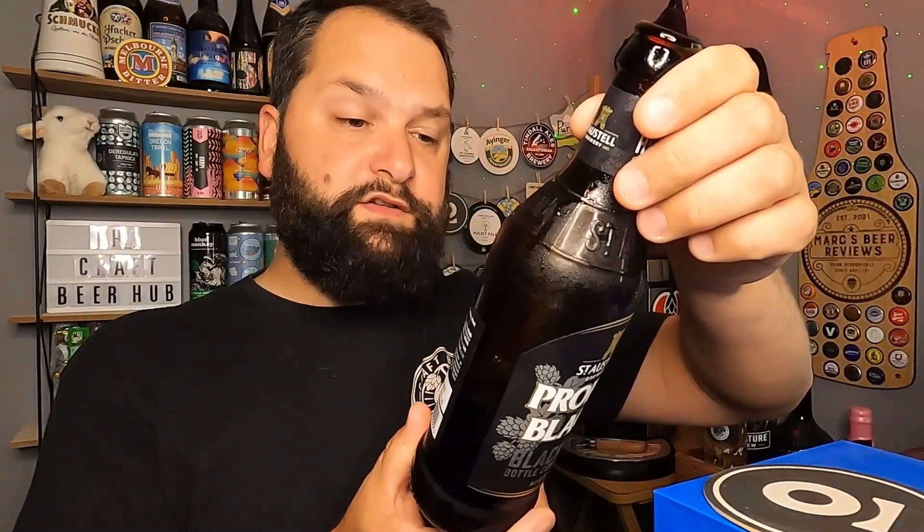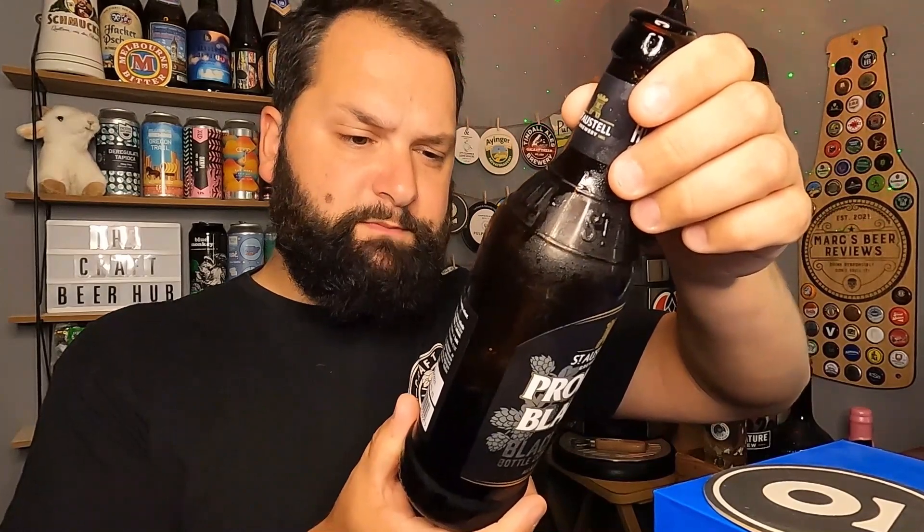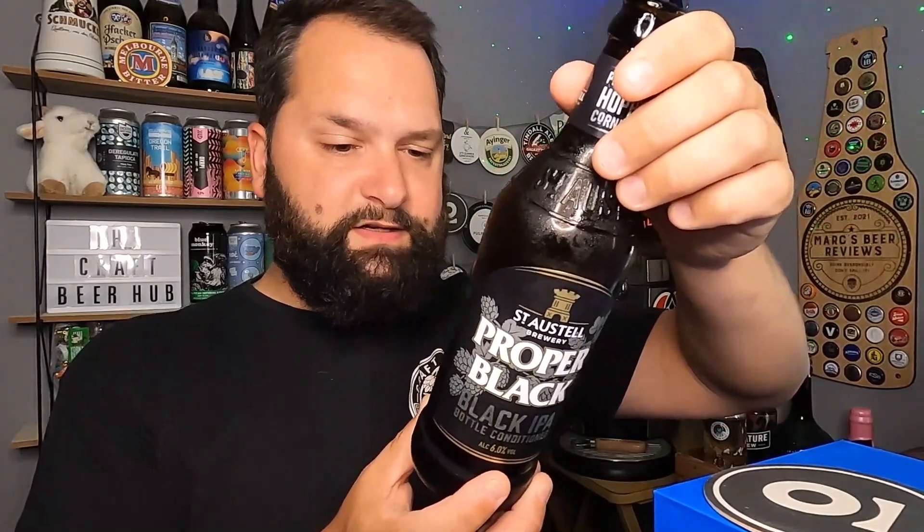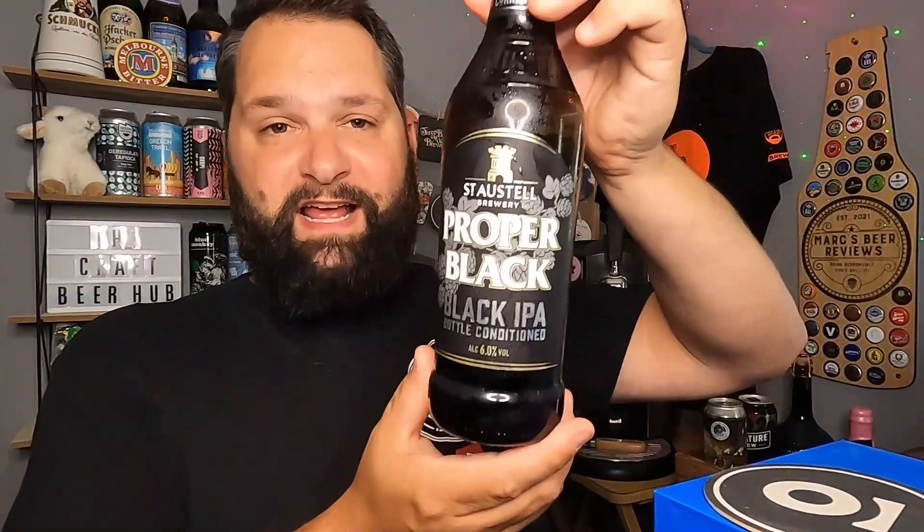Let's have a quick look at the bottle. It says: 'As black as a stout but close your eyes and this beer tastes like a classic IPA — powerful hops dominate the restrained coffee and chocolate notes from the roasted malt.' Bottle conditioned beer from St Austell, six percent. Ingredients are water, malted barley, wheat, hops and yeast — always good to see.